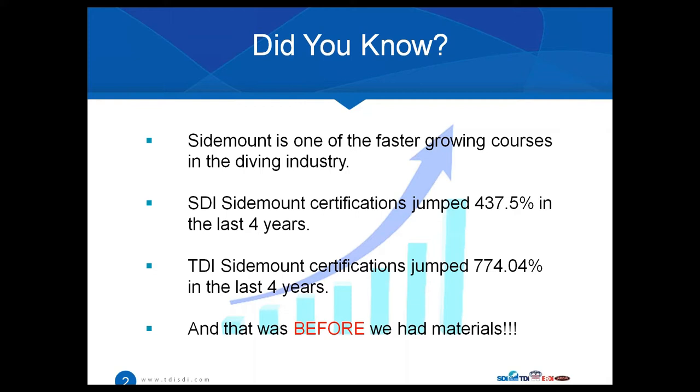The number that really jumped at me was the number of TDI certifications that have increased in the last four years — a 774 percent increase in certifications from 2011 to 2015.